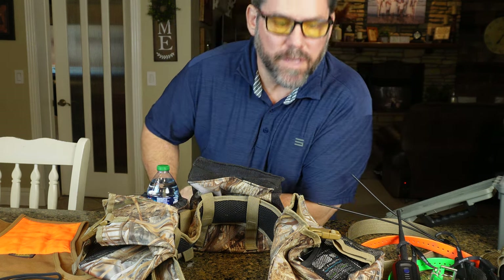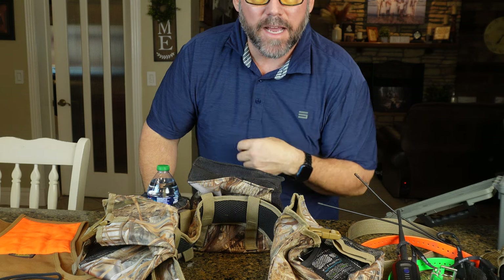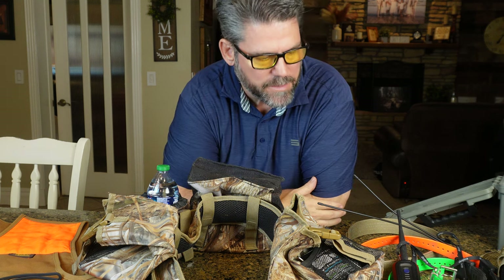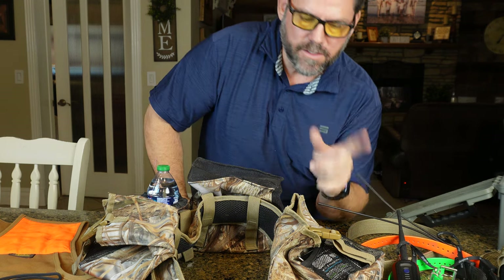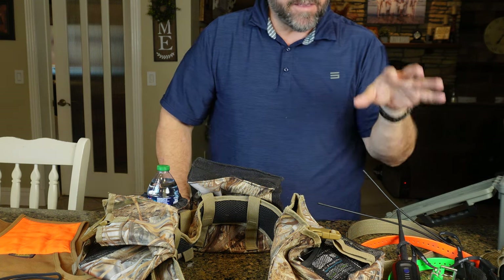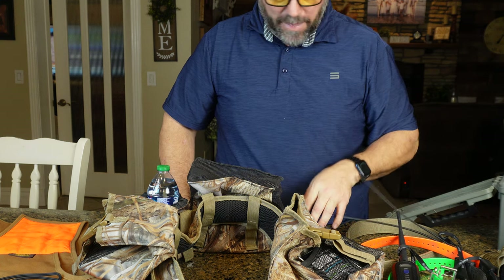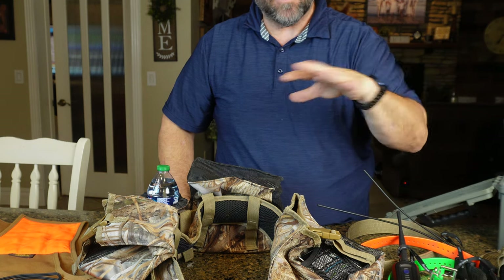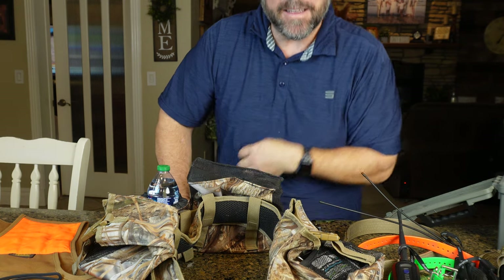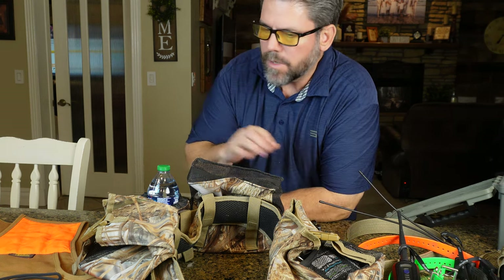Hey guys, Jeff here. I'm going to give you the lowdown on a bunch of bird hunting essentials, especially with dogs. I have three dogs that I hunt with regularly. I typically only take two out in the field — it's just a lot to manage. One thing I've learned is that you owe it to them and to the family to make sure the dogs come back safe every time. If any sportsman has ever lost a pet, you'll know how devastating that can be because there's a bond we all get with our dogs.